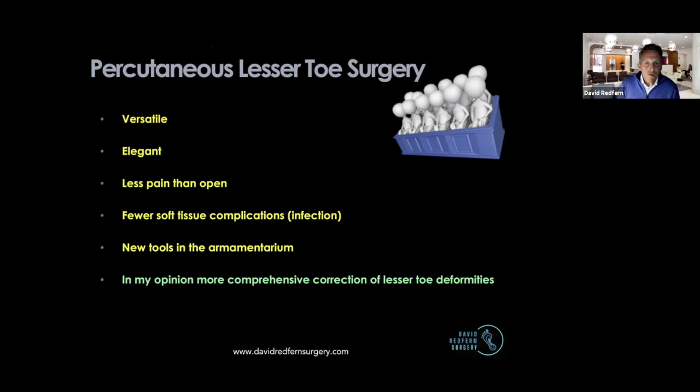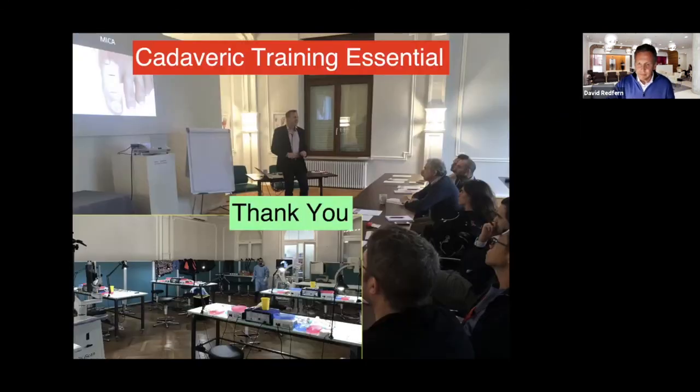Overall, my final comments: percutaneous lesser toe surgery is versatile and elegant. Less pain than open — proven. Fewer soft tissue complications including infection — proven. New tools in the armamentarium — that's your biggest reason for having a look at it. And in my opinion, more comprehensive correction of the lesser toe deformities. Thank you very much.